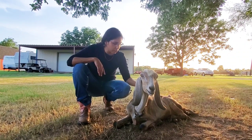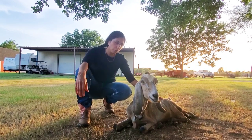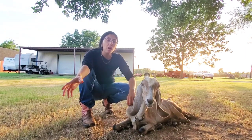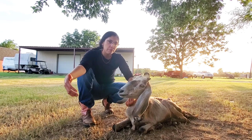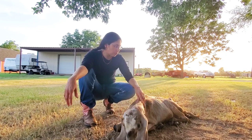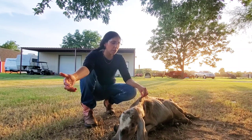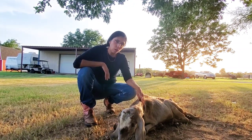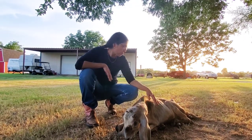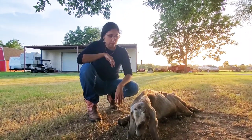Even though we treat her with copper bolus, selenium, other vitamins, and goat feed, she just has never really looked good no matter what we do. We've shared past videos on other goats — Charlotte had similar issues, but Charlotte never had lumps. She was always a weak, sickly goat, and towards the end we were getting her better, but unfortunately lost her to an accident. We've treated this goat and done everything we can but had no success.